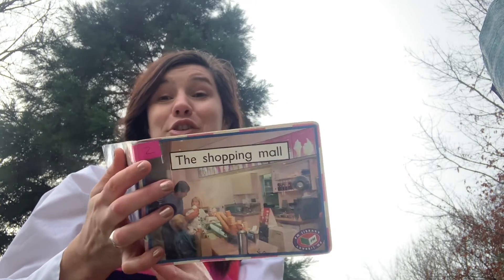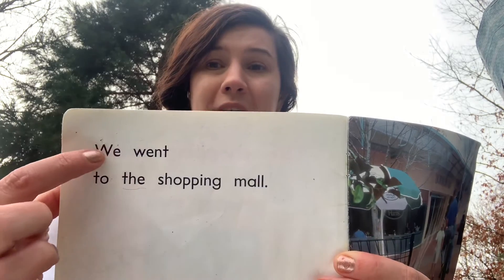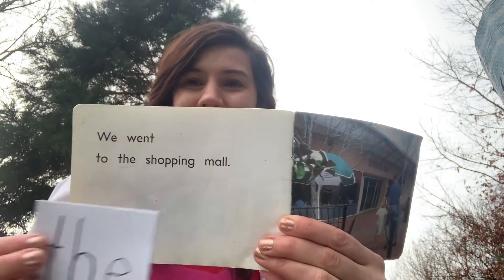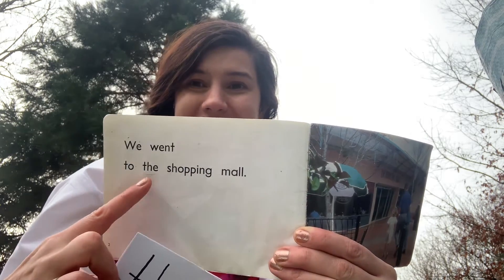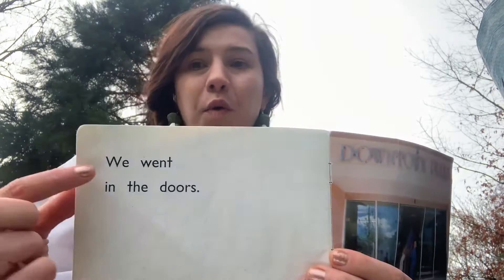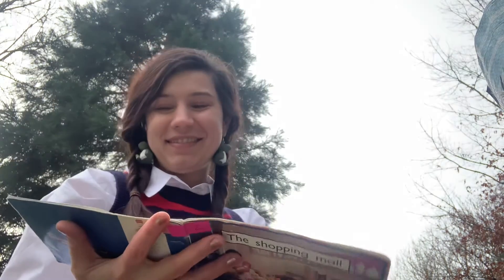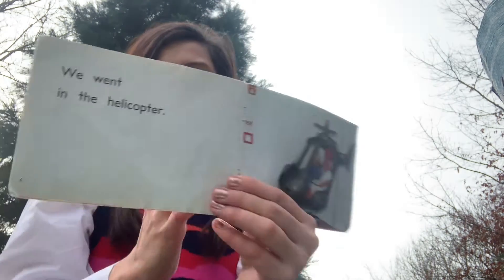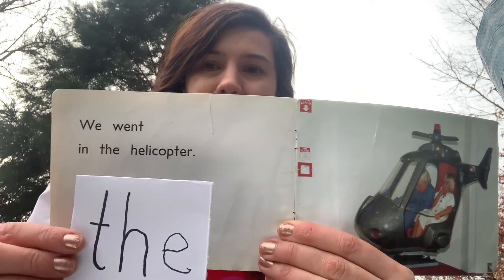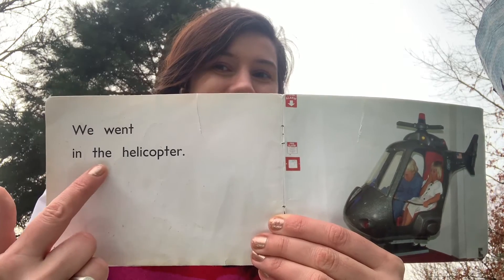The shopping mall. We went to the shopping mall. Look, there's our word. We went in the doors. Can you find 'the' on this page? Here's what it looks like. Yep, it's right there.